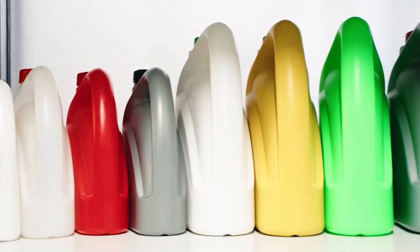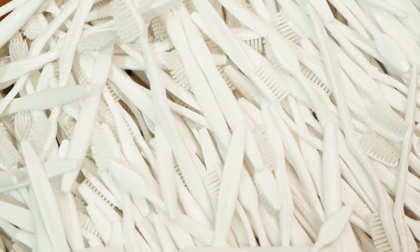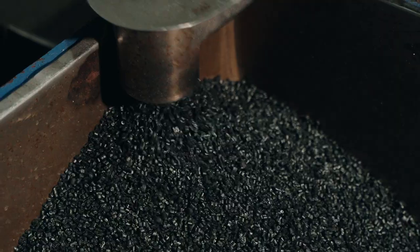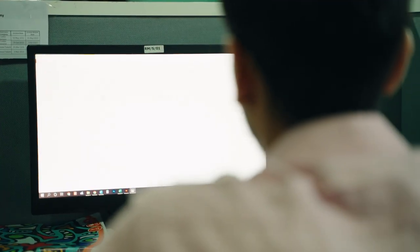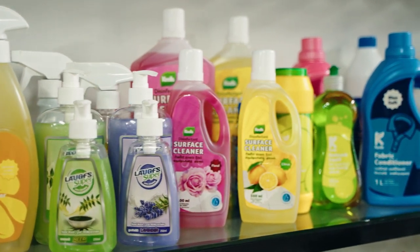From plastic bottles to plastic lids and inserts, engineering plastics to PET preforms, toothbrushes to plastic material recycling, we offer a comprehensive portfolio of solutions designed to elevate your business in the retail market.